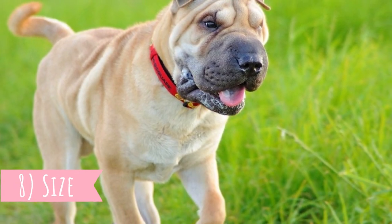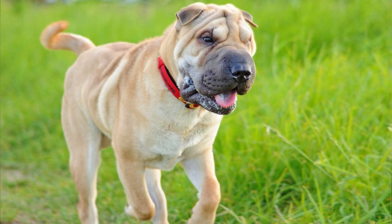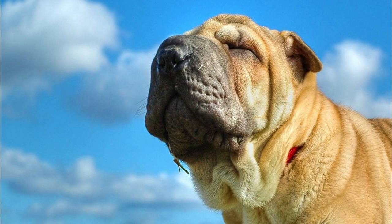Number 8: Size. The Chinese Shar-Pei is a dog with a large body and a big square head with a wide muzzle. Their height should be between 18 to 20 inches (46 to 51 centimeters), and their weight should be between 40 to 65 pounds (18 to 30 kilograms). Females are naturally a little bit smaller than males.